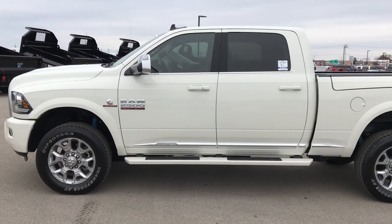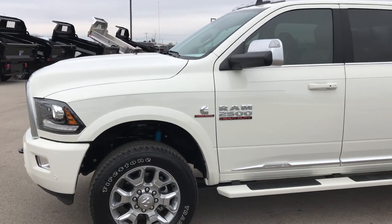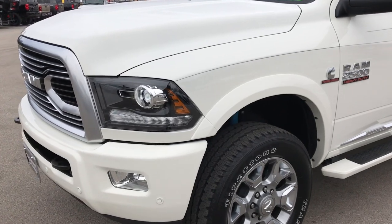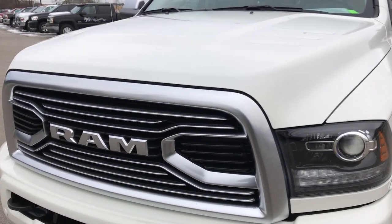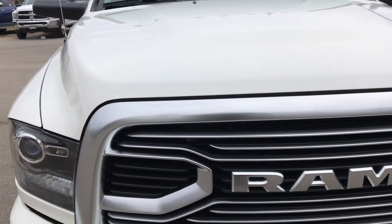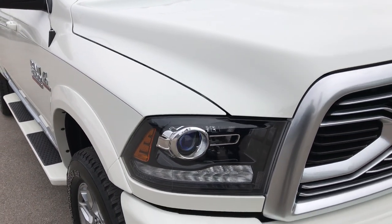This is stock number 8T2A. We are here at Summit Automotive in Fond du Lac, Wisconsin, your new and used heavy duty truck headquarters. Today we are excited to check out this super clean, like new 2018 Ram 2500 Crew Cab Short Box Laramie Limited Tungsten Edition.